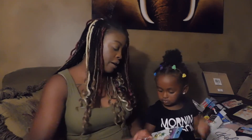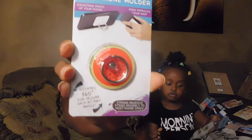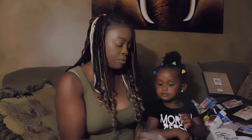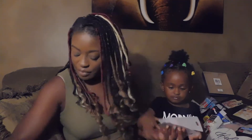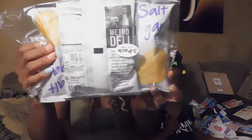Got some fruit phone holders — there's a watermelon, an apple, a pineapple, and a cupcake. Those are cute little phone accessories.